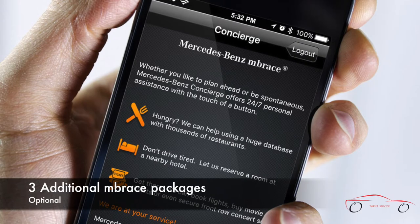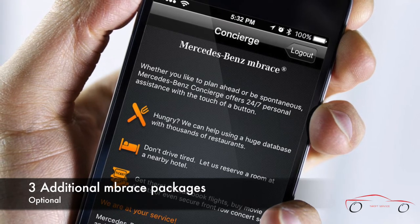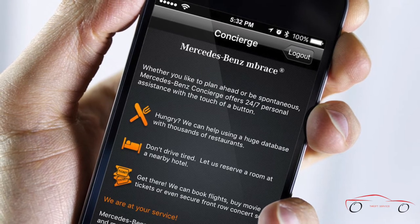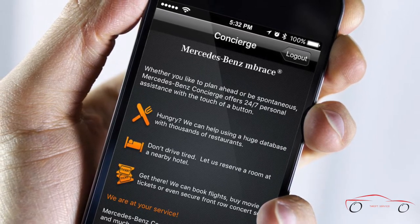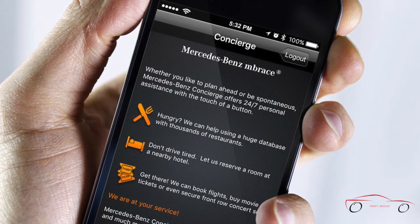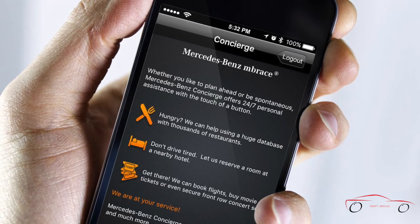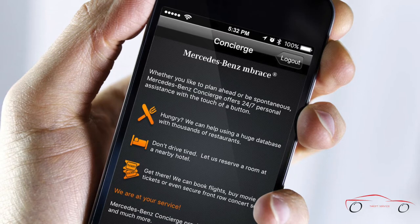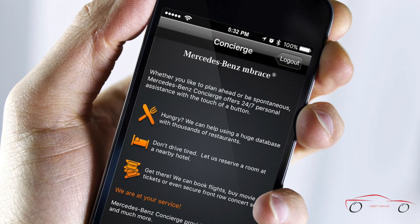In addition to the five years of standard Mbrace Connect, trial periods of three additional packages introduce you to even more connections. Innovative, always-there peace of mind comes with the Mbrace Secure package. You can enjoy 24-hour ask-us-anything service with Mbrace Concierge, and for streaming music and in-car Wi-Fi for you and your friends, there's Mbrace Entertain. With Mercedes me and Mbrace, your Mercedes-Benz helps you stay connected wherever you go, today and tomorrow.